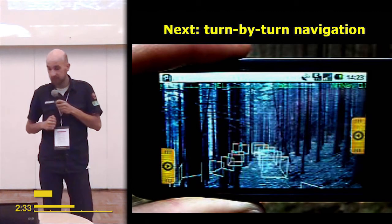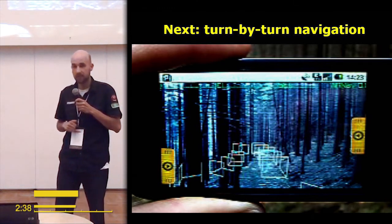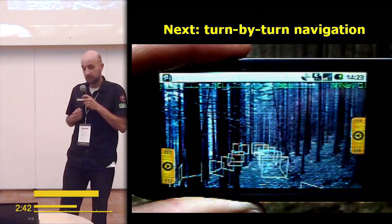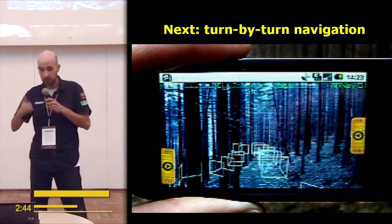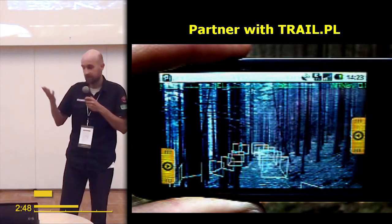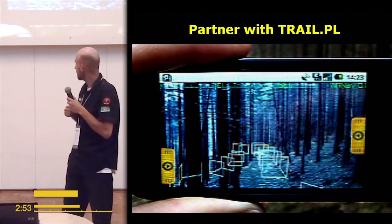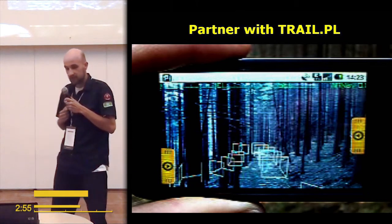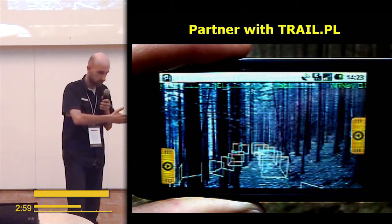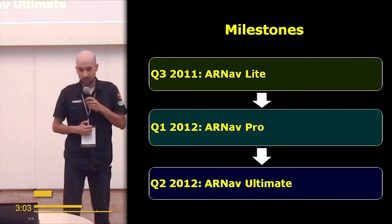The next feature we want to develop is turn-by-turn navigation that could look like this — a kind of virtual path, a virtual corridor that will guide you anywhere: outdoors, in the city. We also want to partner with the service TrailPL, which has a database of trail content.